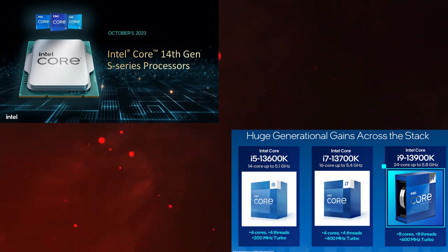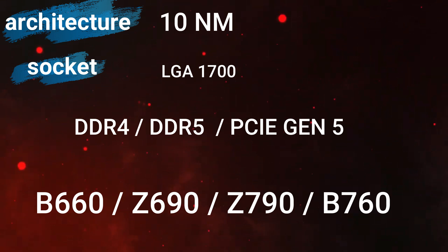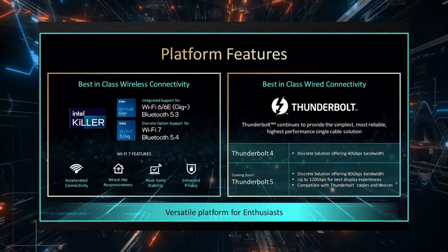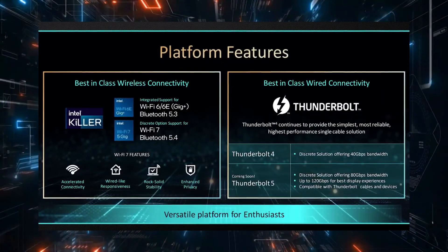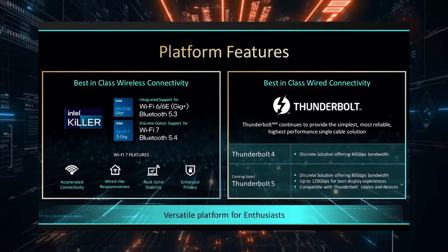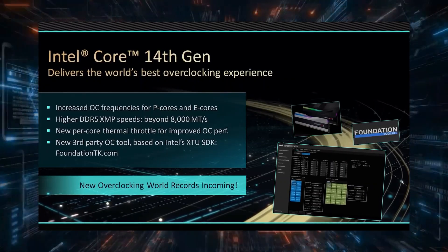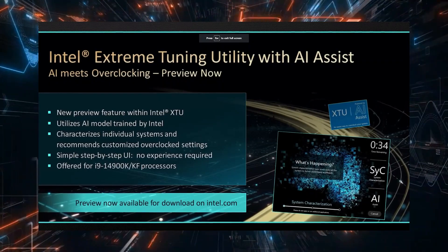As I mentioned earlier, the 14th generation is the same as the 13th generation: the same architecture, the same socket, the same manufacturing process, the same technologies, and the same platform. Speaking of motherboards, Intel has released new boards under the name Z790, which come with some improvements such as support for Wi-Fi 7, Thunderbolt 4, and in the future, Thunderbolt 5. They also support higher DDR5 speeds and new features like automatic processor overclocking using artificial intelligence.